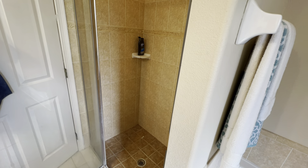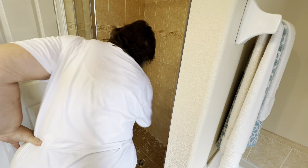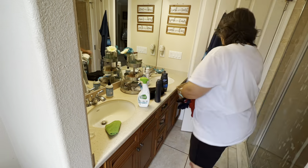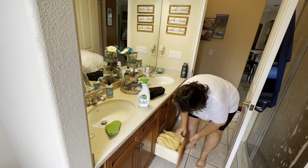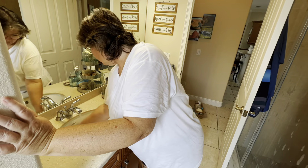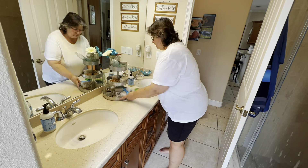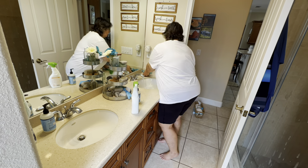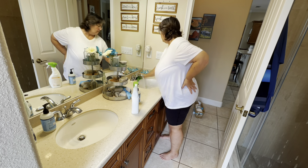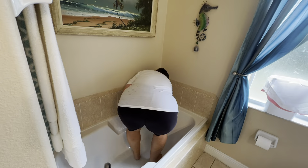Moving on to cleaning the guest bathroom — also known as my son's bathroom, but we use it too when we're in the family room. Guests use it as well. My son should probably clean it, but I prefer to do it myself, and that's fine. If that's what I want to do, I can do that.